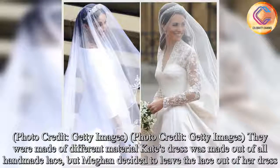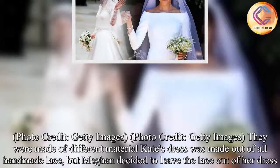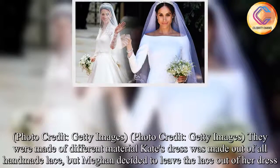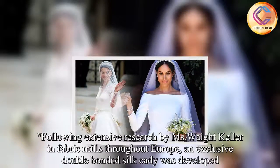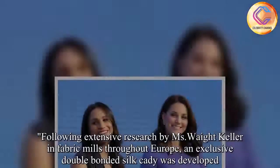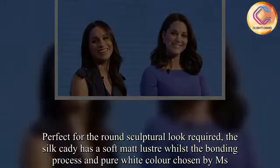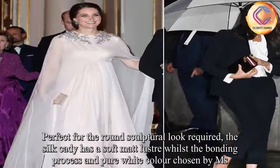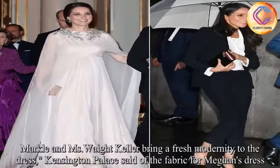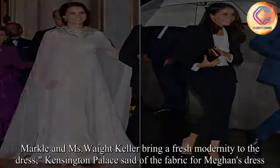They were made of different material. Kate's dress was made out of all handmade lace, but Meghan decided to leave the lace out of her dress. Following extensive research by Ms. Waight Keller in fabric mills throughout Europe, an exclusive double-bonded silk cady was developed. The silk cady has a soft matte luster, whilst the bonding process and pure white color chosen by Ms. Markle and Ms. Waight Keller bring a fresh modernity to the dress, Kensington Palace said of the fabric.